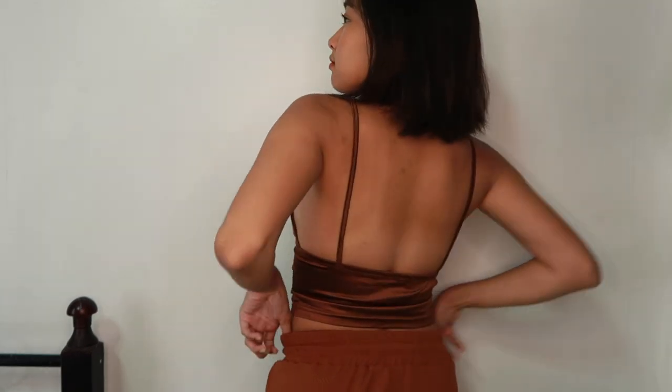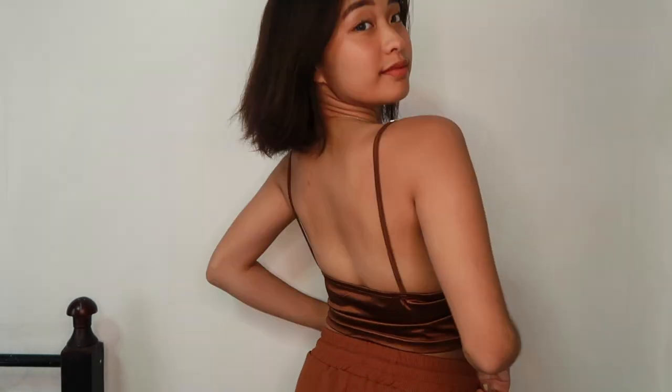Next top is this one. Hindi ko alam kung anong tawag sa ganitong style. Pero ang cute niya kasi meron siyang pa-heart na details dito sa may tali. And then sa front niya, medyo deep kasi siya. Meron lang din siyang design na pa-heart dito. Sobrang cute.